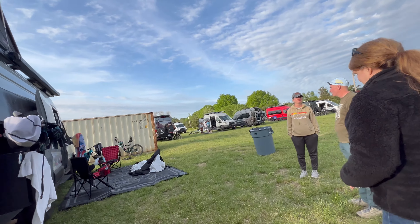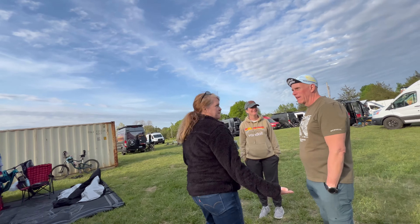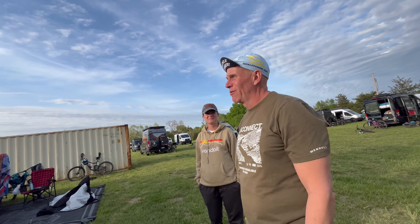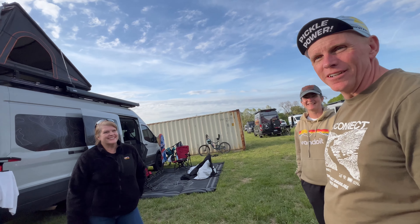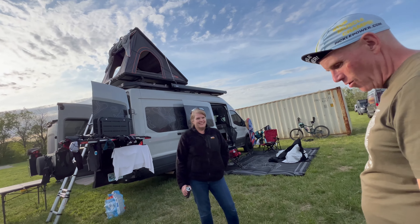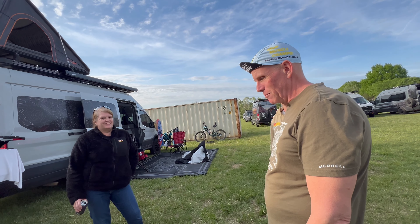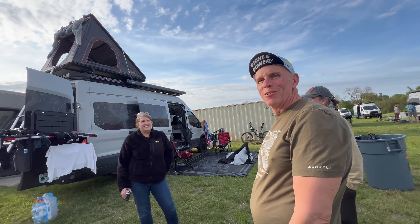Pro tip: retire and jump in the van and just keep going — or go out in your driveway and sleep in it once in a while just so you feel like you're retired.